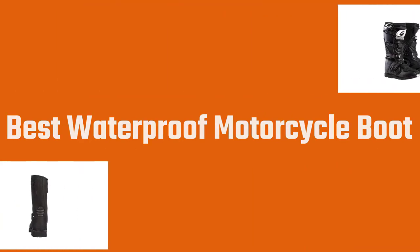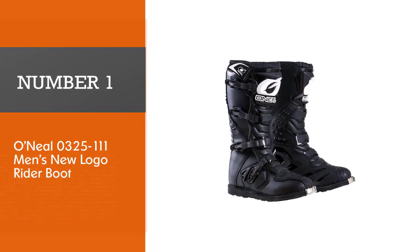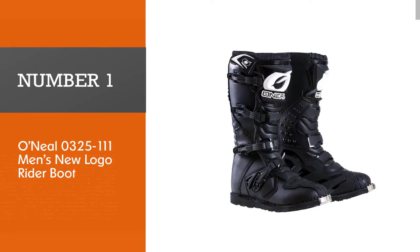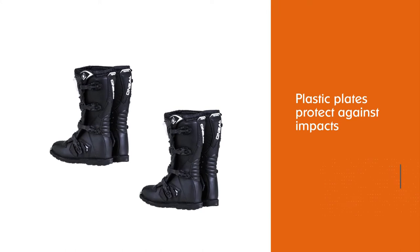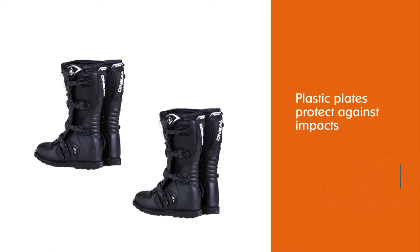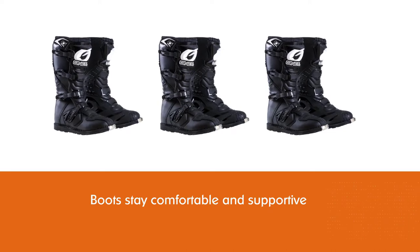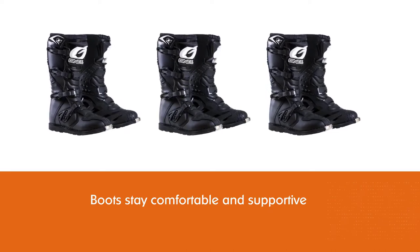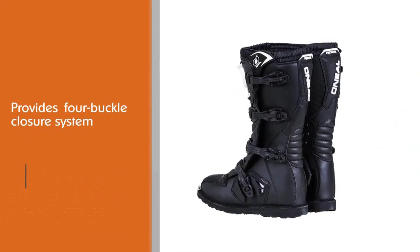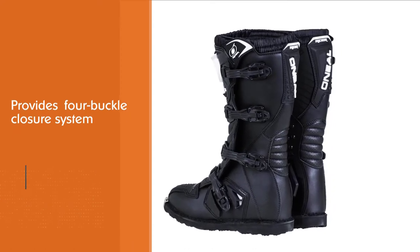Number one, most popular: Anil 0325111 Men's Rider Boot. Anil Men's Rider Boots are perfect for those who like to ride their motorcycle across town. Not only will the plastic plates protect against impacts, but the metal shank inside ensures your boots stay comfortable and supportive. The four buckle closure system makes putting these on super easy even with gloves. There's also an air mesh lining interior and generous heel support — minimalists need not apply.